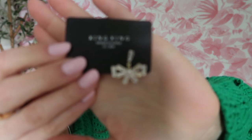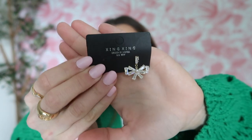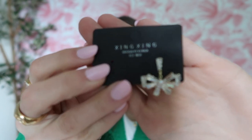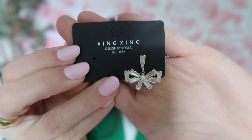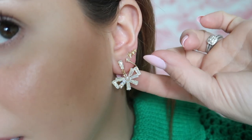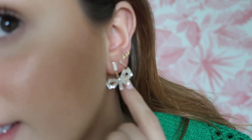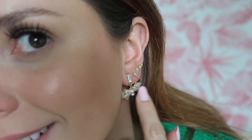I got the cutest little bow earrings that I've had in my 'save for later' for so long. I'm loving the preppy, feminine style and I think these are so cute — they're not too big, and they have a little pearl detail. They're not heavy either; I hate when earrings weigh my ear down. They're only eight dollars.